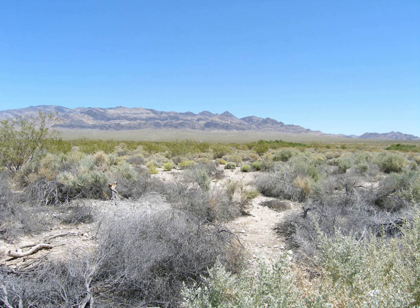This range is part of the larger Desert National Wildlife Refuge complex, which includes the Ash Meadows National Wildlife Refuge, the Moapa Valley National Wildlife Refuge, and the Paranagat National Wildlife Refuge.